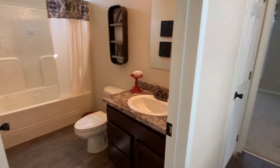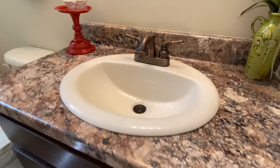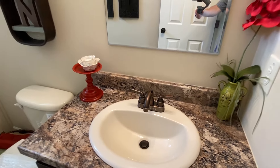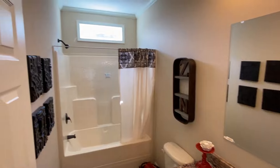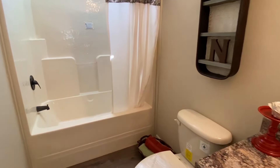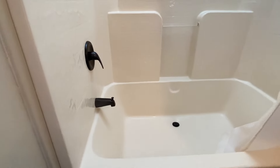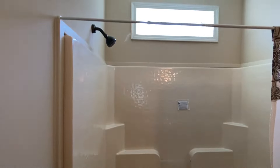Phenomenal setup right here. I am just captivated by this guest bath. You've got the combo tub and shower in here.